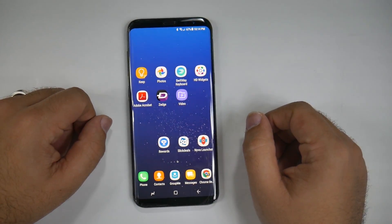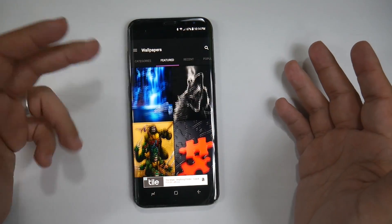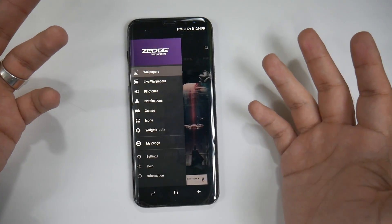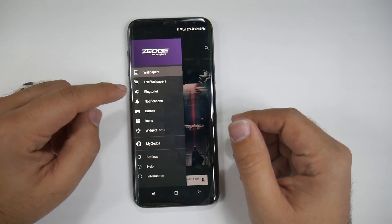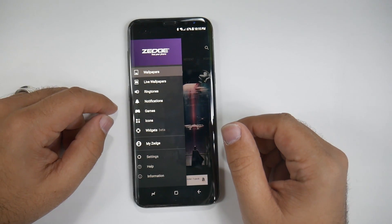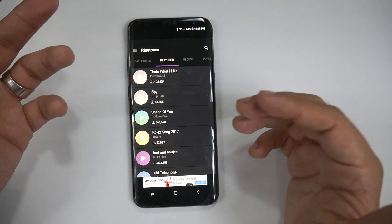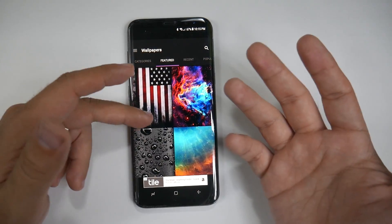The next one is Zedge. Zedge is a great intro for most people on how to get wallpapers — really high-quality ones — and ringtones, live wallpapers, and notifications. This is your best customization tool for most entry-level Android users. I still like it best for ringtones. You can hit ringtones, play whichever ones you want, and they typically have new songs as well, so if there's a new song I really like, I can download the ringtone from here.